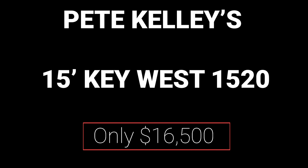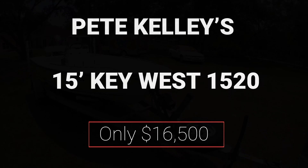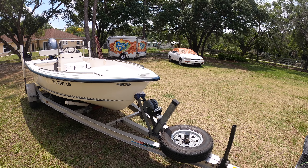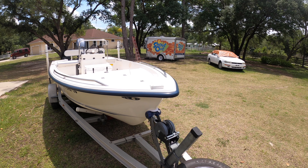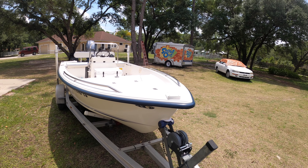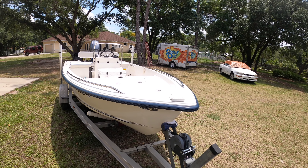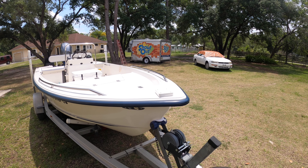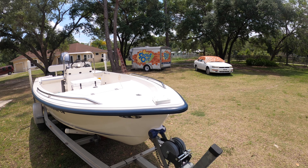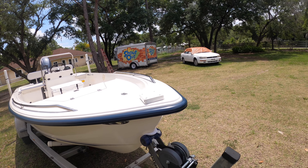Pete's selling his multi-purpose 15-foot Key West. We're going to be going over the boat, the 15-foot Key West. I'll start from bow to stern. This has been our small skiff for the Adirondacks for up to three fishermen for the last multiple seasons, maybe 10 or more seasons.